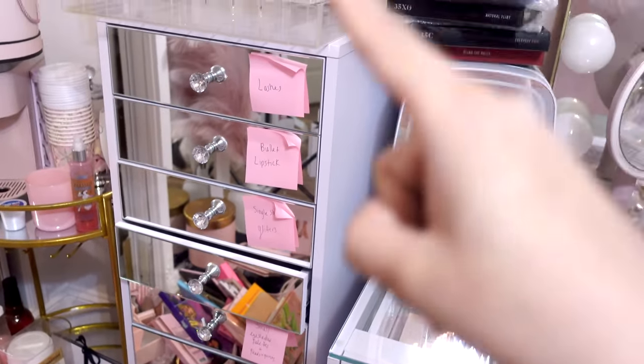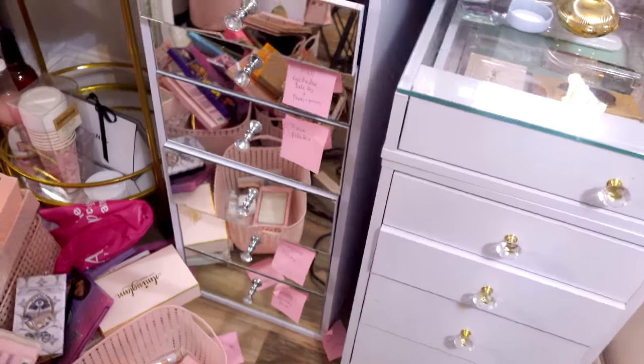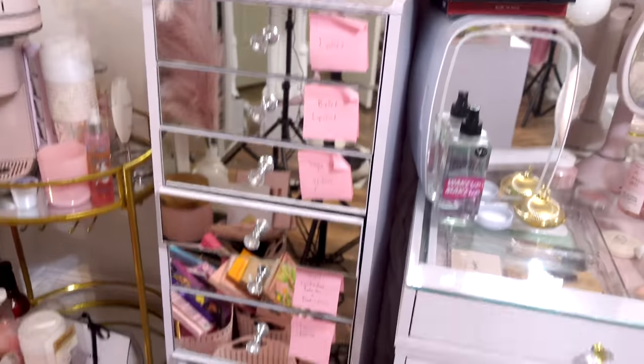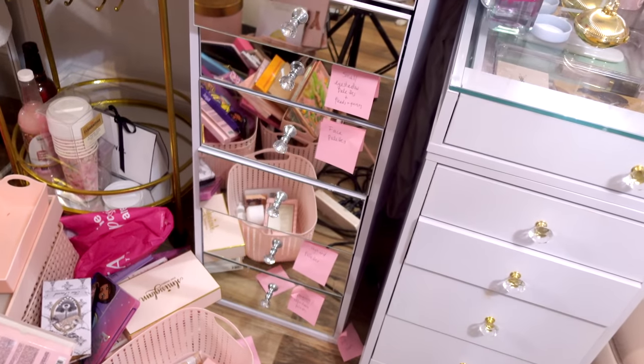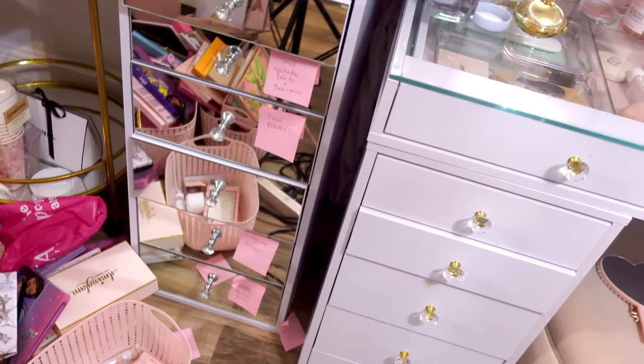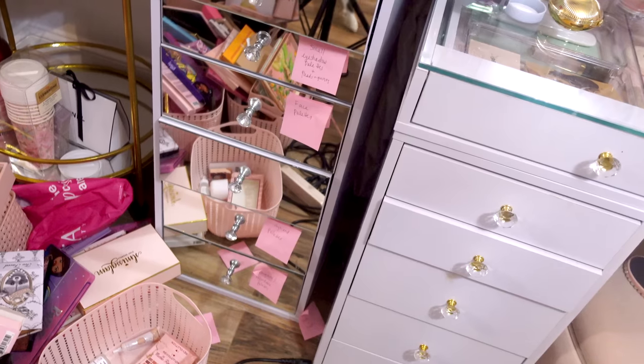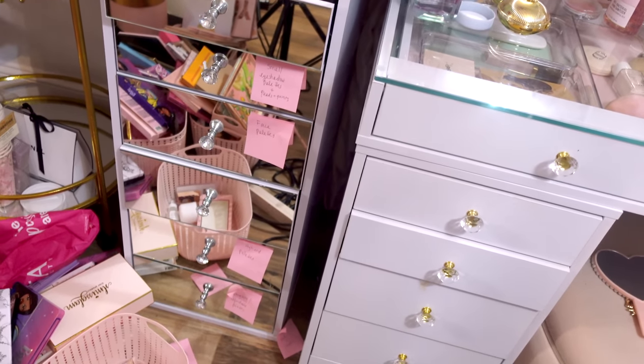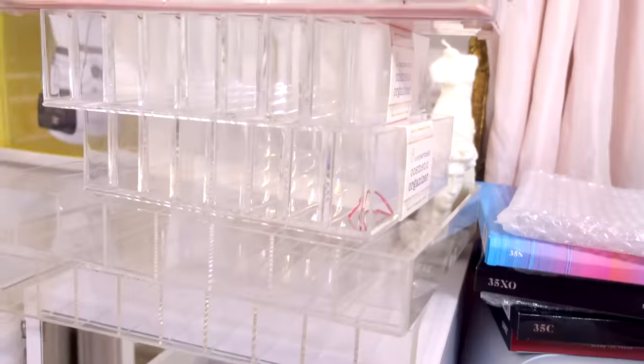I've gotten so many questions — this is from Impressions Vanity, I'm going to link it down below. My entire vanity setup is Impressions Vanity, so if you're interested I will link it below. It's fairly affordable — I feel like it's a little pricey but for what it is, it's a good price, about $200 or something like that. I have two, and I just threw organizers in here to get them out of the way.